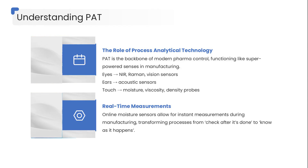Ears: acoustic sensors that listen to mixing, fluid bed drying, and even compression noise to detect abnormalities. Touch: real-time probes measuring moisture, viscosity, density, and flow — sensing the physical truth of the material.